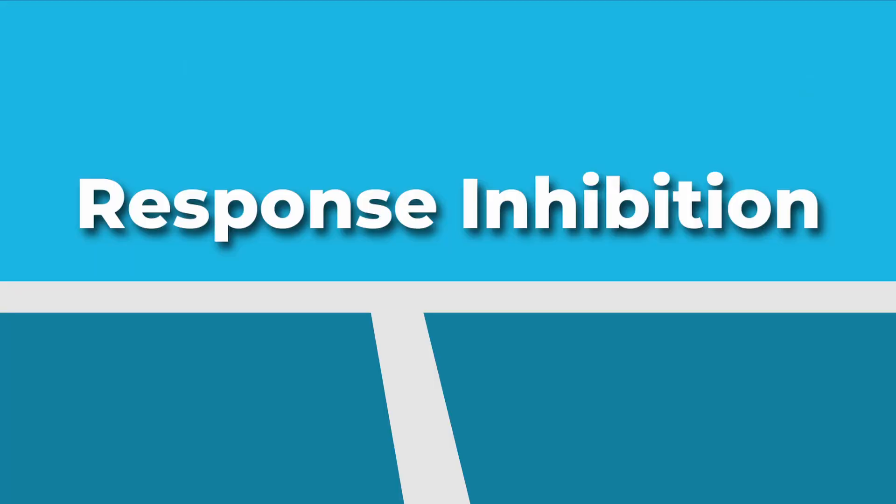So in this video, I want to talk about the brain processes involved in letting out balls go and why it's so much more difficult than we think it should be. I will also share a couple of drills you can do to help improve this skill. The brain process that comes into play when we need to stop ourselves from hitting a ball is called response inhibition — our ability to interrupt an action or a movement once it's already started.